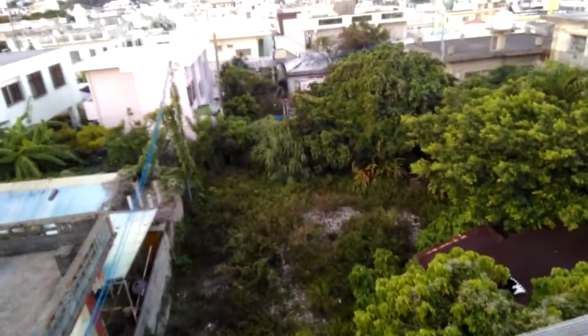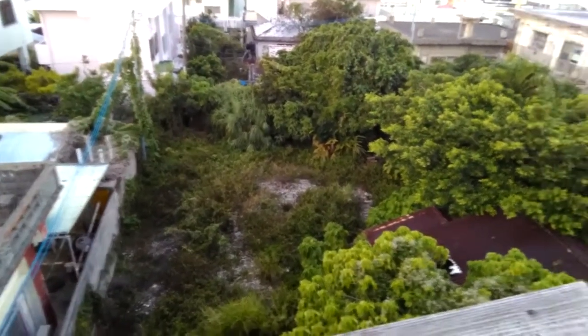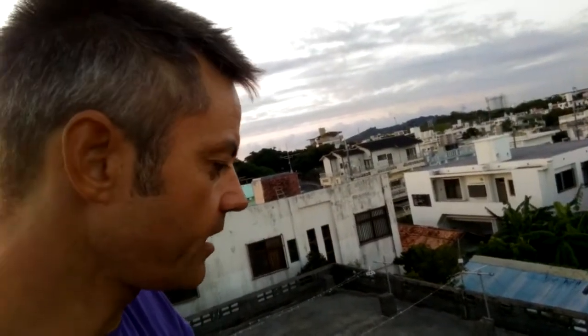That down there is my new education project. Right now it's a pile of rubble. Let's go and have a look.